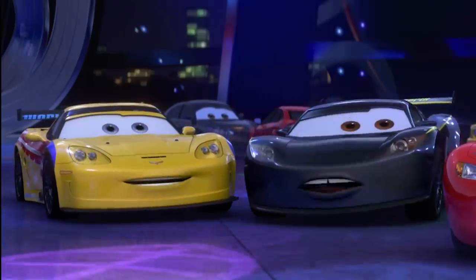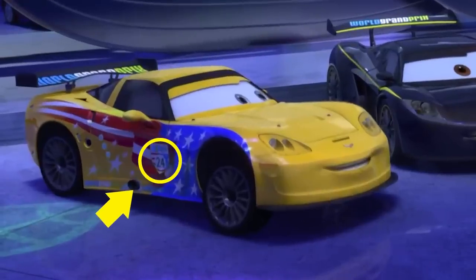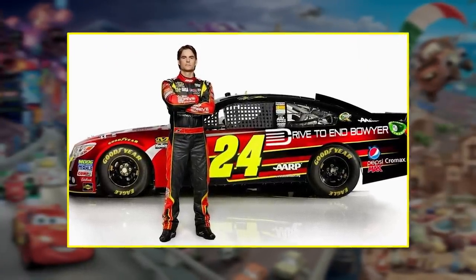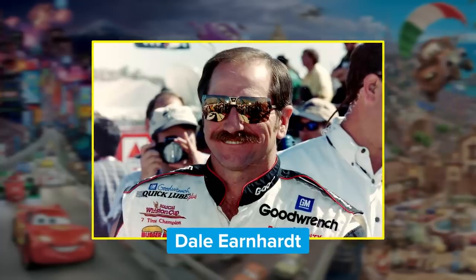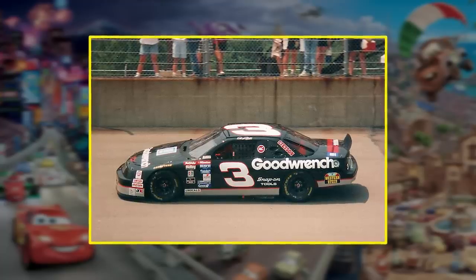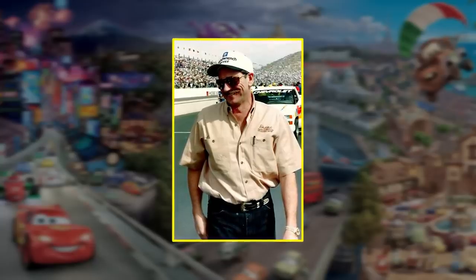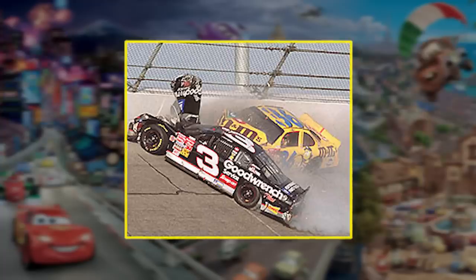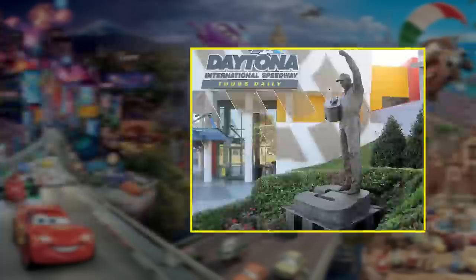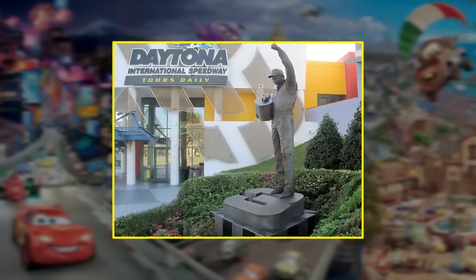Jeff Gorvette's racing number was originally supposed to be 3. In the end, it just made sense to change the number to 24 — Jeff Gordon's real-life number. But racing fans know the number 3 has special significance as well. Dale Earnhardt drove with number 3 on his Chevrolet stock car in NASCAR from 1975 to 2001, earning nicknames like The Intimidator, The Man in Black, and Ironhead. In 2001, Earnhardt died in a crash on the last lap of the Daytona 500 and was later inducted into the NASCAR Hall of Fame. It was probably in the best interest of the filmmakers to leave the number 3 alone.